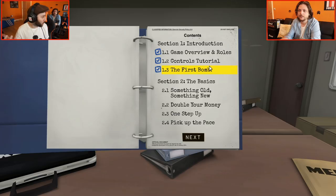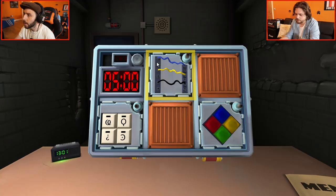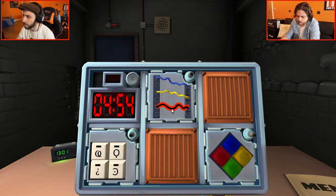So we've just done the first bomb, which is sort of the tutorial, so now we're going to try the proper game — it's called The Basics. Right, you ready, Matt? Yeah. All right, here we go. Shall we do horizontal wires first? How many wires? Three wires — blue, yellow, black. If there are no red wires, cut the second wire. Boom. Easy.